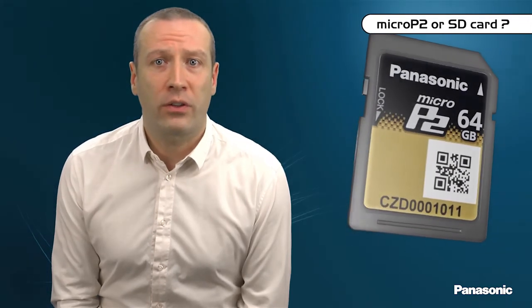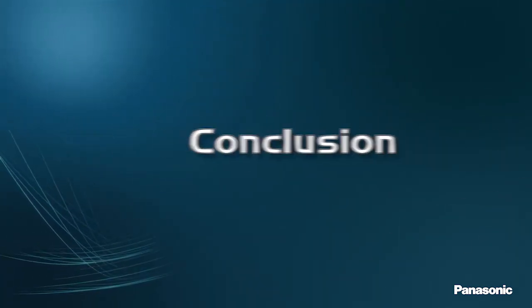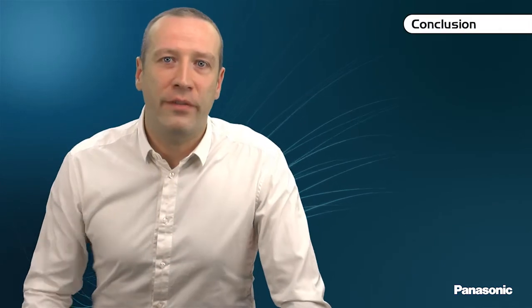The Micro P2 card also has an integrated QR code of its unique serial number, easily checked with a smartphone app. As there is a vast variety of SD card quality on the market, Panasonic cannot guarantee proper operation of all SD cards in their devices; however, they remain a useful support in case of urgent need. The SD form factor of the Micro P2 card is the most widely adopted memory card format in the IT and consumer market, opening a wealth of workflow solutions. With the new Micro P2 cards, your recording media becomes more compact, cheaper, and faster, with the same reliability as your P2 cards.